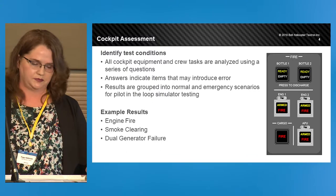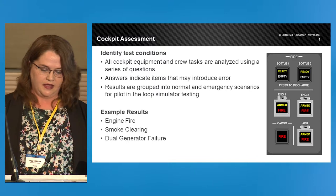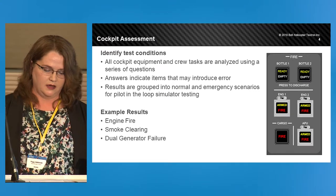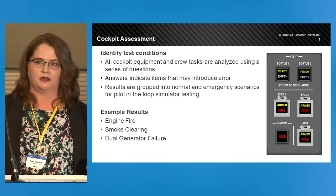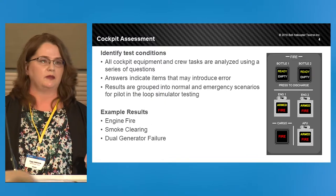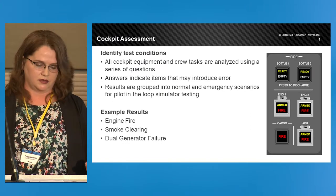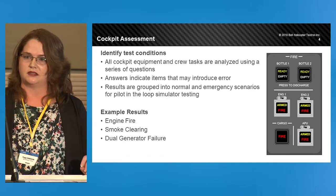We have three example results here. The first is engine fire. The 525 uses push buttons for fire controls, which function as both a source of information and a method of control for the pilot. We need to ensure they're intuitive to use because this is a high stress task done in a small amount of time. The second example is smoke clearing — a high workload and complex task where pilots must troubleshoot and isolate the source of smoke, with the added complication of limited visibility for both pilots. The last example is dual generator failure. After the loss of generator 1 and generator 2, the pilot must initiate the emergency power source while the system sheds non-essential electrical loads. We need to make sure the pilots have feedback to understand what the system is doing at all times.